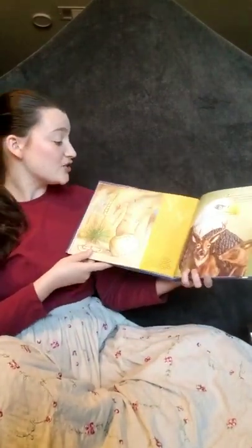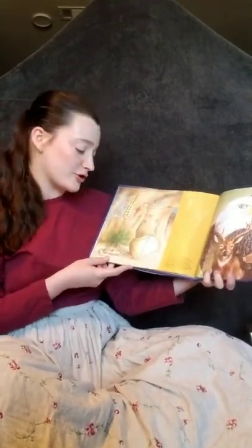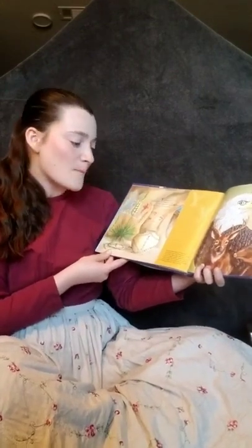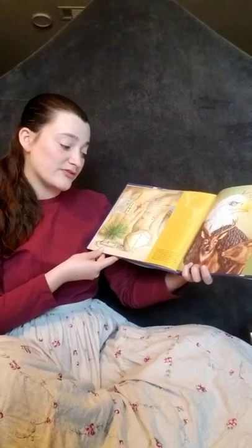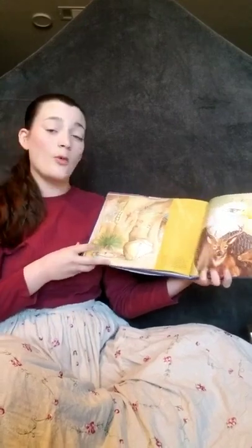Y is for yucca. Tall soldiers with thorny swords. Creamy with bell-shaped flowers — a sweet scent is our award. Yucca plants come in many sizes, some short but others very tall, up to 20 to 40 feet. Many uses have been found for these plants. Baskets are woven from the leaf fibers, as well as ropes, sandals, and mats. The buds and flowers are eaten raw or boiled.